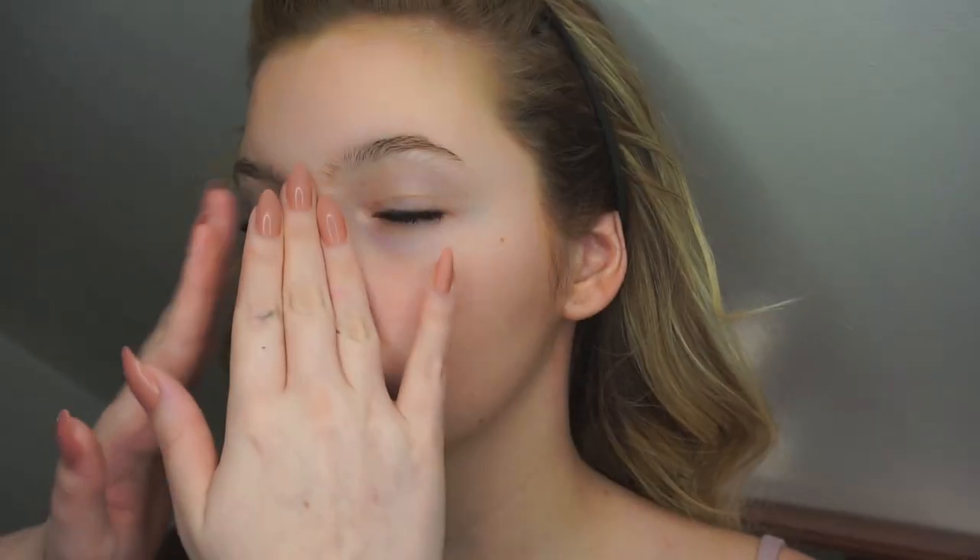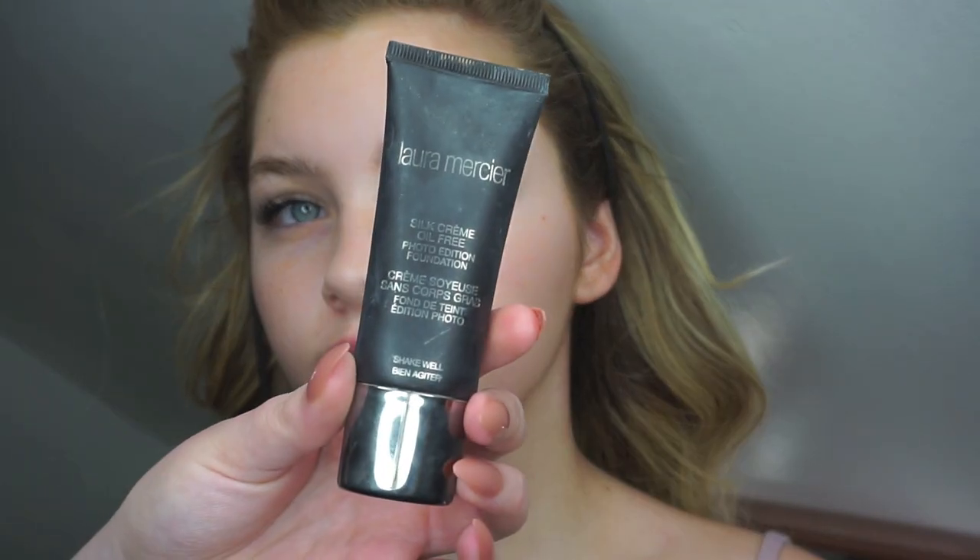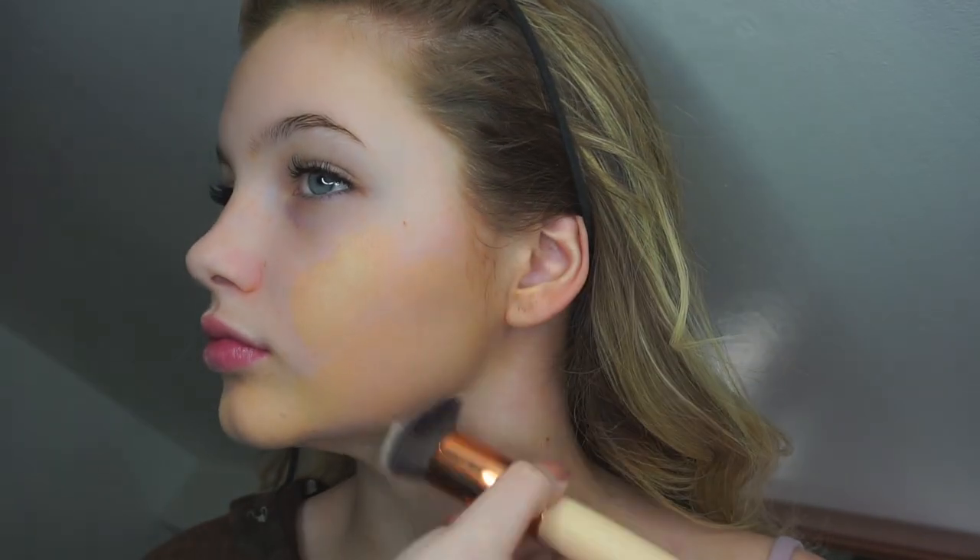First of all, I just prepped the skin using the Maybelline Baby Skin primer. For foundation I'm using the Laura Mercier Silk Cream Foundation — it's such a gorgeous foundation. I'll leave the shade details below. I used a kabuki brush just to buff it in, and then pressed it into the skin with a beauty blender to make sure it was really flawless.